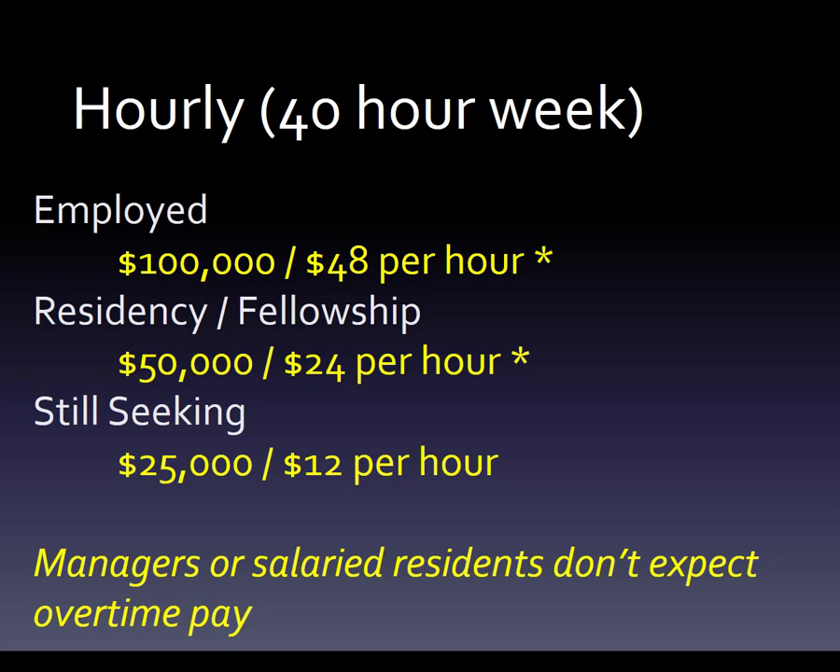To translate that again: $48 an hour, $24 an hour — that is a little bit deceptive in that if you are a manager or a salaried resident, you probably don't expect overtime pay. Residents are expected to do around 50 hours a week, and managers probably a little more than 40. And if you're at $12 an hour, you're going to get overtime if you work later.